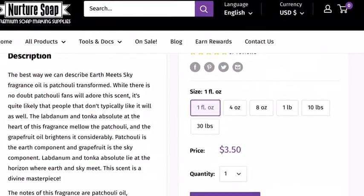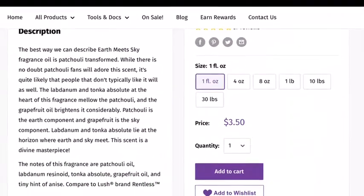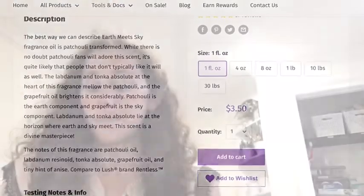Next are the handmade cold process soaps. I hope to make these in the next couple of weeks because they need about a month to cure. There are eight soaps I plan to make. Magix is a two-toned blue soap with the Earth Meets Sky fragrance from Nurture Soaps.